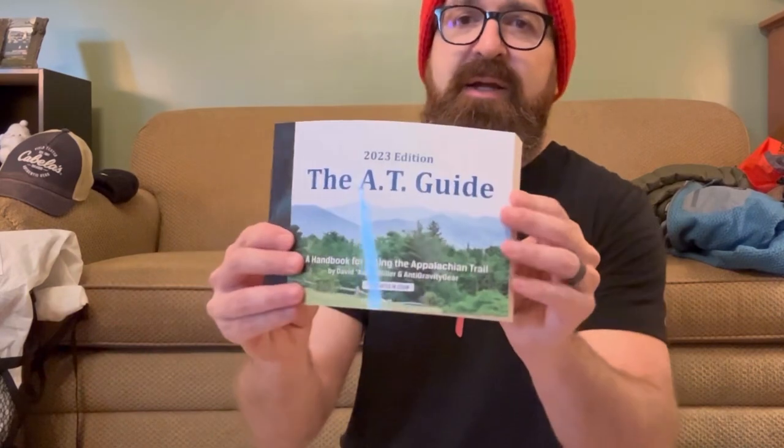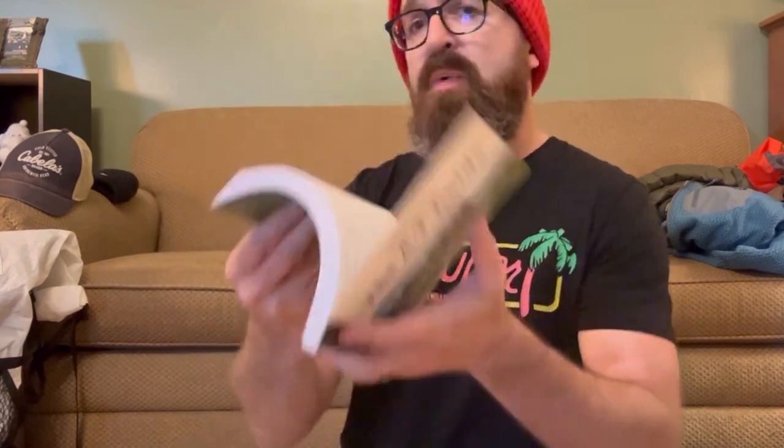I've got my AT guide here that I'm going to take along. This book shows you where all the campsites and shelters are, where the water sources are, where the towns are, and gives you mileage. Very informative and helps you keep track of where you're at on the trail. The AT is marked by white blazes — little strips of white paint on trees — all the way along the trail. Between this guide, the white blazes, and some apps and GPS, it's very hard to get lost.